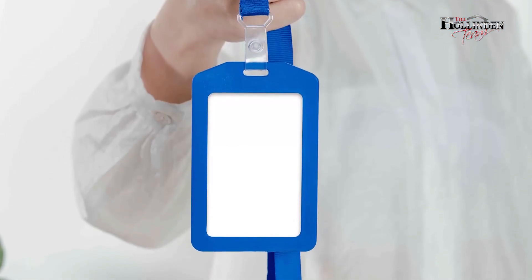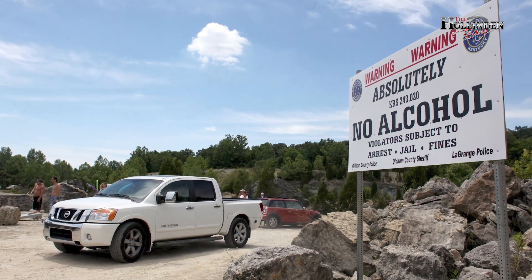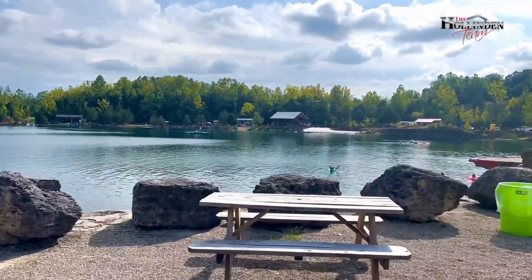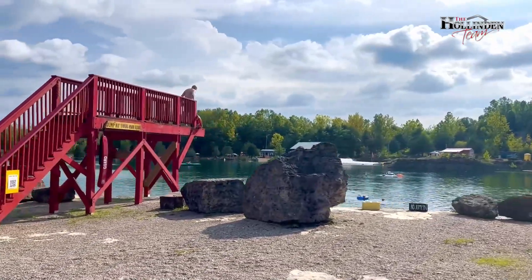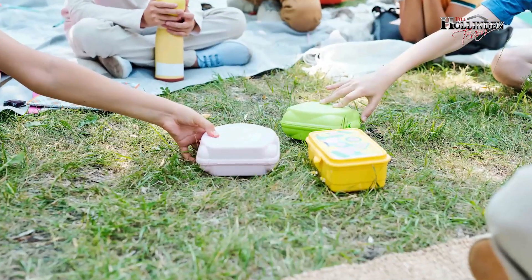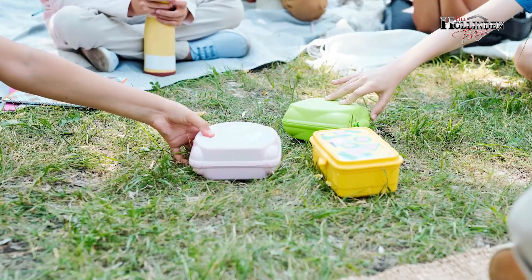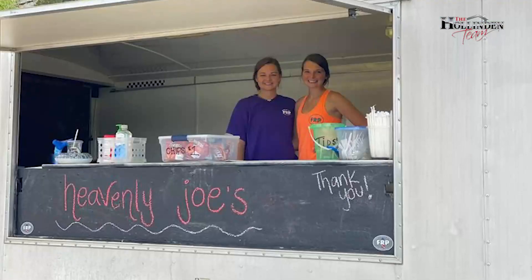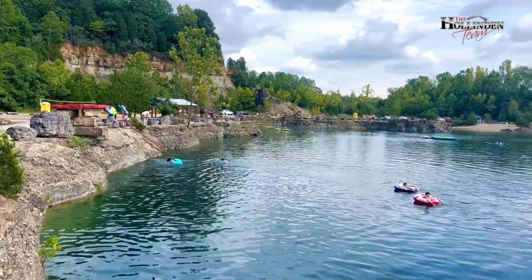This establishment is alcohol and drug-free. Guests are allowed to bring coolers with soft drinks, juices, waters, etc. You can pack lunches and snacks, but if you don't want to do that, they do have a snack shack open, and sometimes even have food trucks here at the rock quarry.